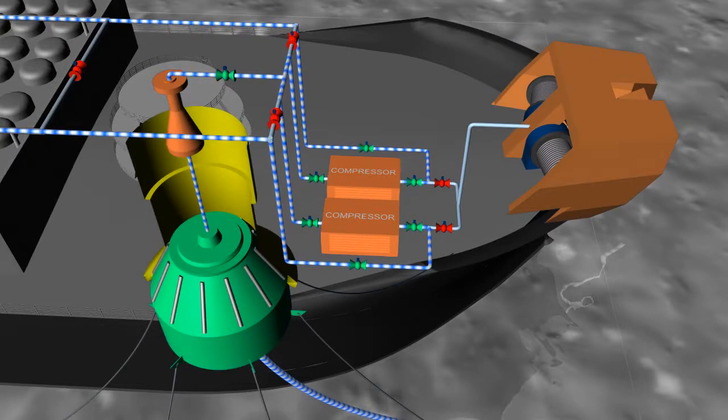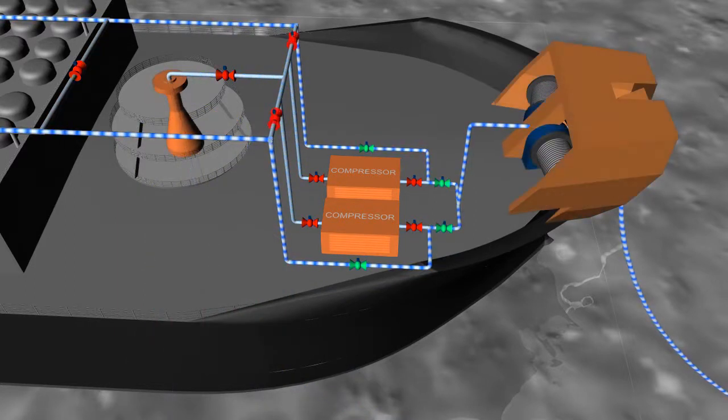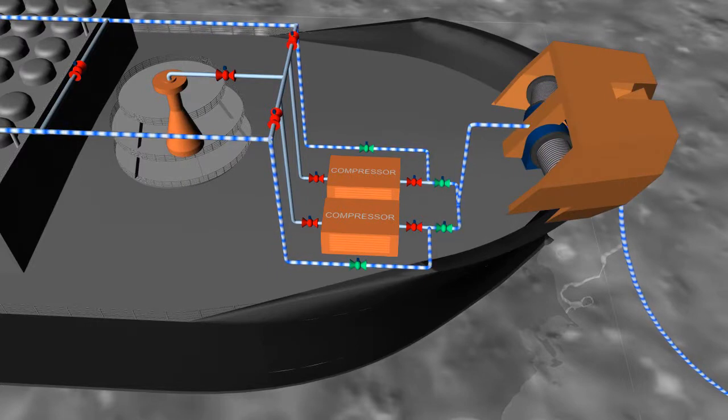Compressors are necessary to increase the gas pressure from the site delivery pressure to the 300 bar storage pressure. The loading process can be completed in approximately 24 hours.